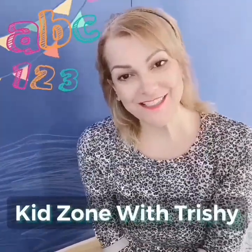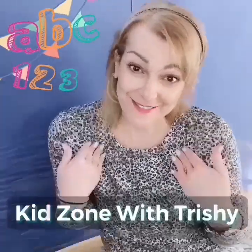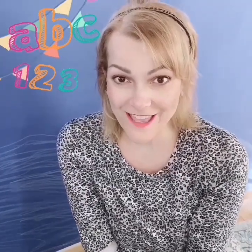Hi friends! Welcome to the KidZone with Miss Trishy. That's me! Today we're going to read a special story and I'm going to give you a clue.